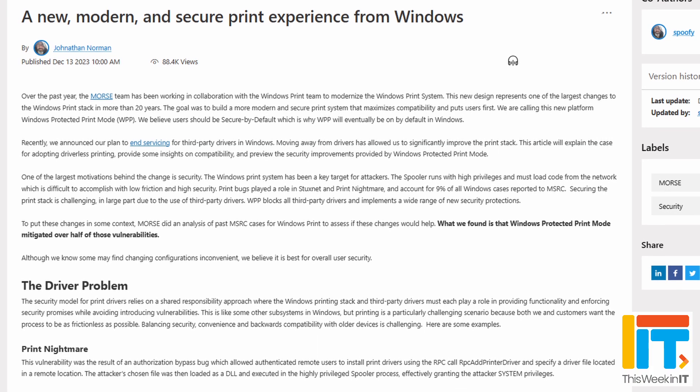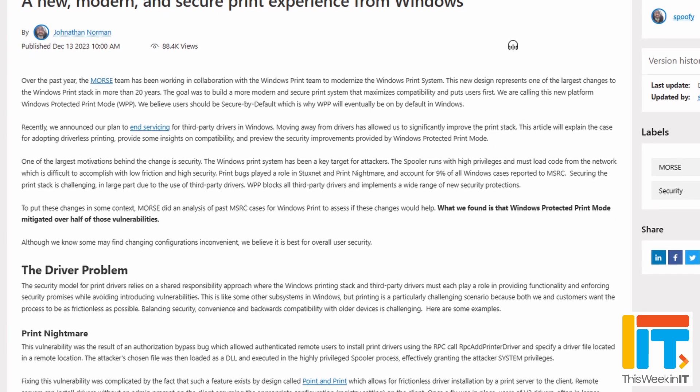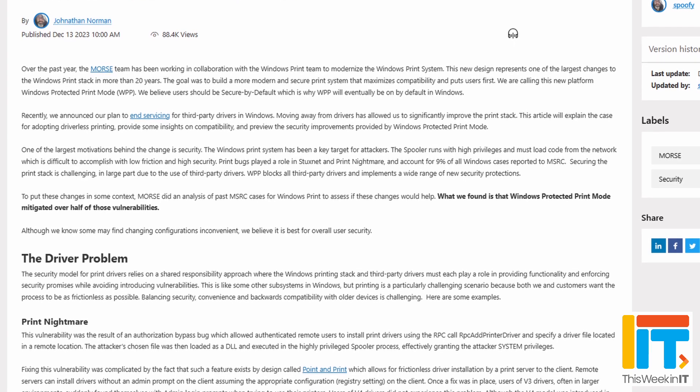Windows printing is the thing all system administrators love to hate, and there have been many security issues with printing in Windows over the last few years — Print Nightmare being one of the most prominent. We've talked before on this channel about Mopria certified printers, which allow you to print a document without needing to install a third-party driver on Windows, making the process much easier for administrators and users, and much more secure because no additional third-party code is needed. Microsoft is releasing their own version of this standard into Windows. It's in Insider Builds right now, though it's not confirmed whether it will be part of Moment 5.